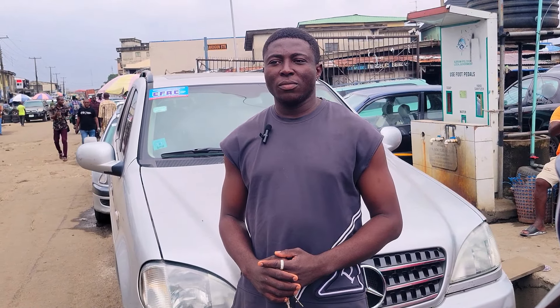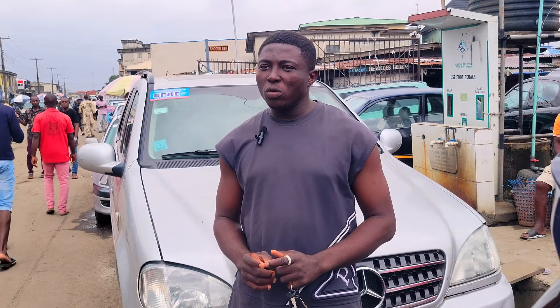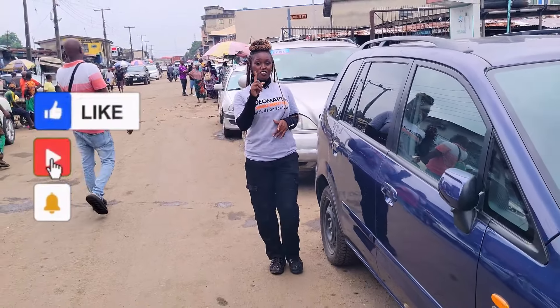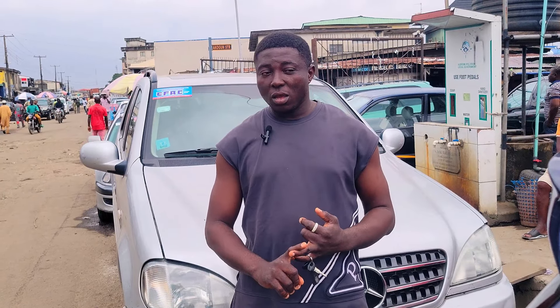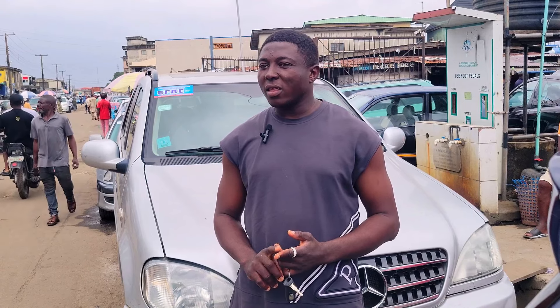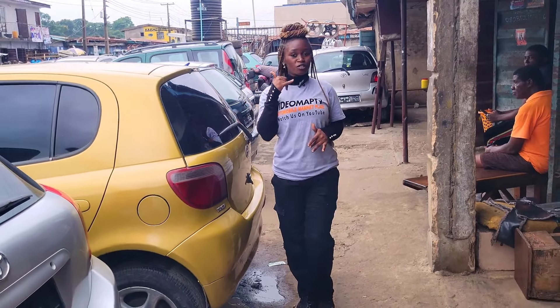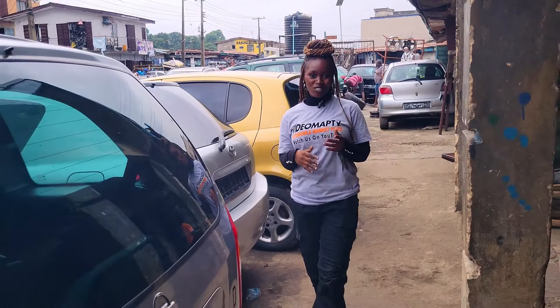What will you advise people to watch out for when buying a foreign use car? For you to get a very good foreign car, first of all you have to watch out for the engine — very important. The chassis, most especially, is indispensable. The body of the car, to make sure that the car is not dented. Watch this video till the end, make a choice, and call the phone number inside this video to contact the dealer for inquiries and negotiations.